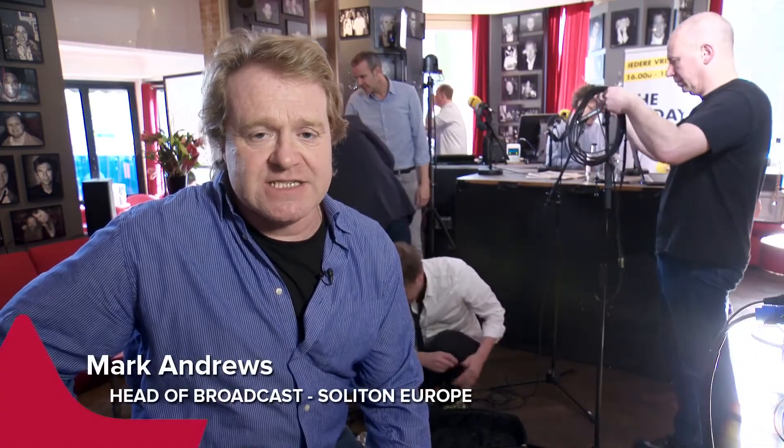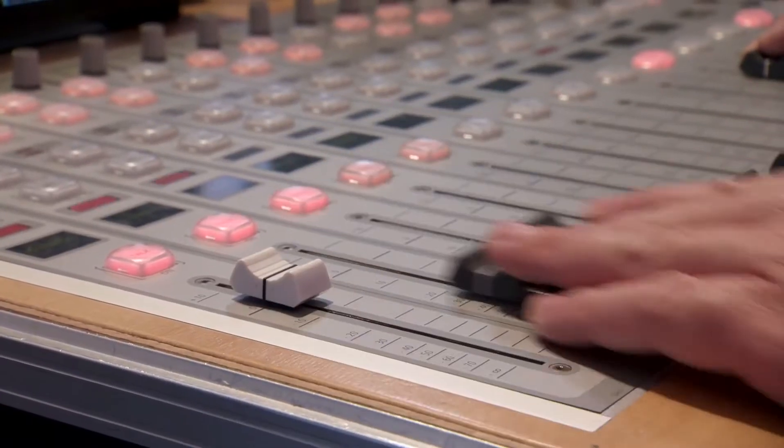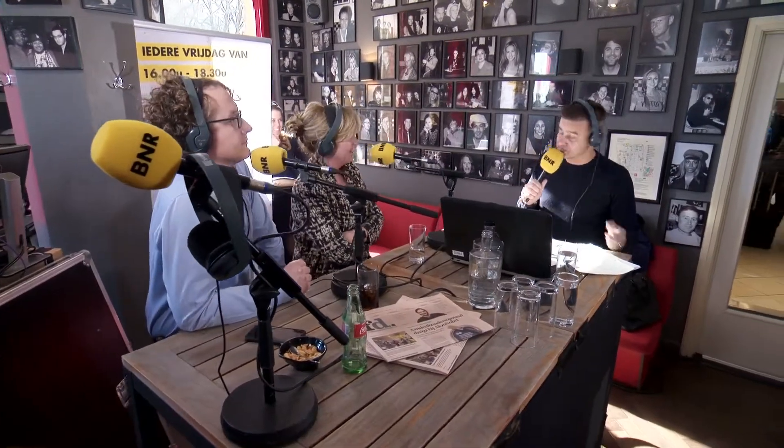Soliton Systems is a Japanese technology company that specializes in both IT security and also mobile broadcast solutions. We have the Smart Telecaster range of products, which allows basically live streaming from an outside location where you can't get internet. The Zao and the Zao S can support up to 3 and 6 SIM cards respectively.